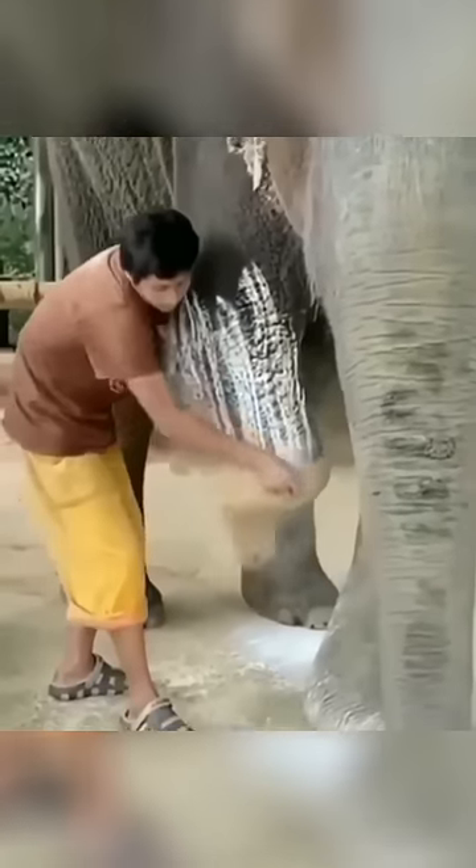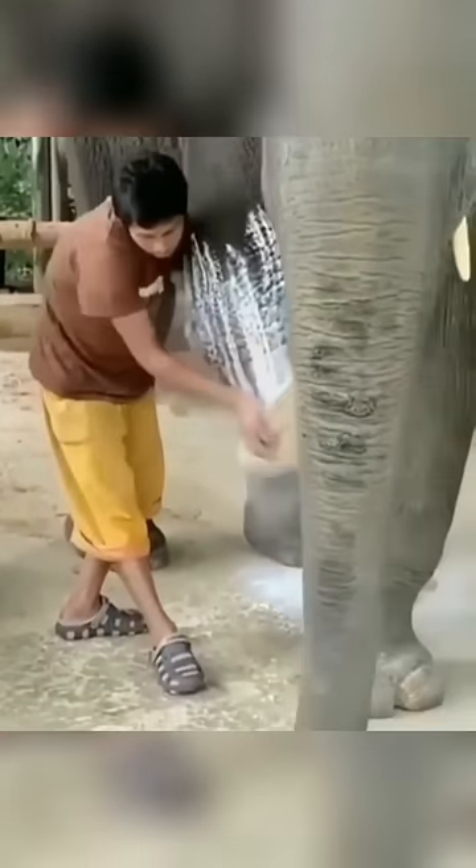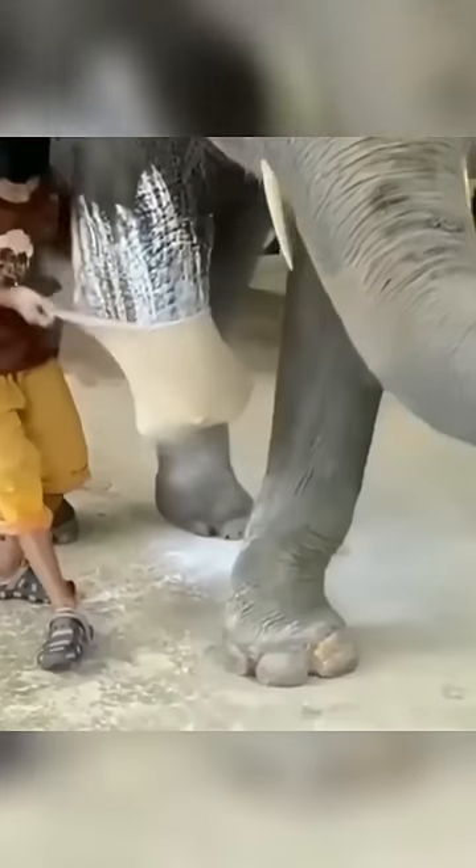The elephant in this video was just 7 months old and sadly it ended up losing one of its legs to a landmine in Thailand.